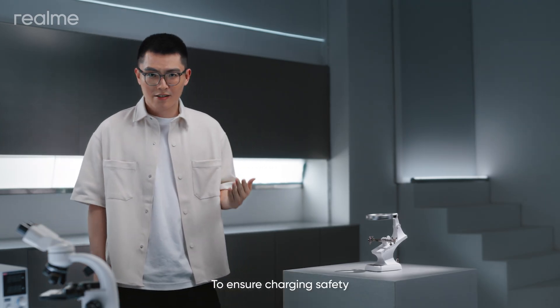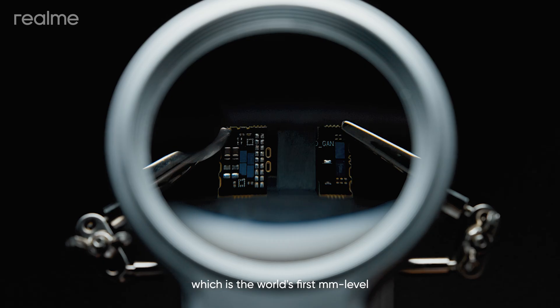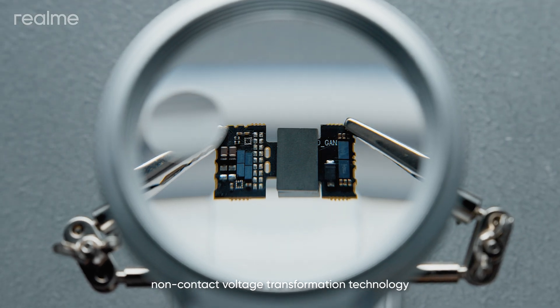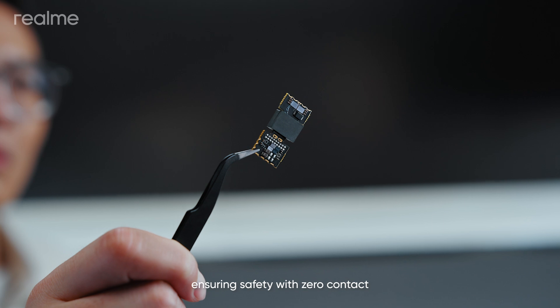To ensure charging safety, we've pioneered L-Gap Charging Technology, which is the world's first millimeter-level non-contact voltage transformation technology for smartphones, ensuring safety with zero contact.